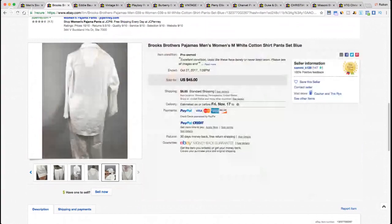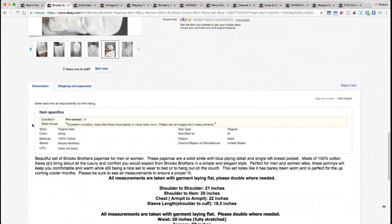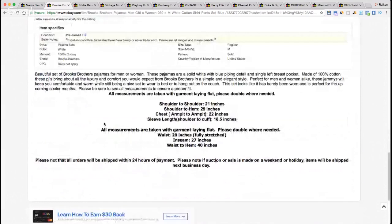Looking at the tag: medium, Brooks Brothers, cotton, machine wash warm. The description reads: 'Beautiful set of Brooks Brothers pajamas for men or women — solid white with blue piping detail and single left breast pocket, made of 100% cotton.' There are measurements for sleeve, chest, shoulder-to-hem length, armpit-to-armpit chest, sleeve length, and shoulder seam — four measurements total. They also note all measurements are taken with the garment laying flat.